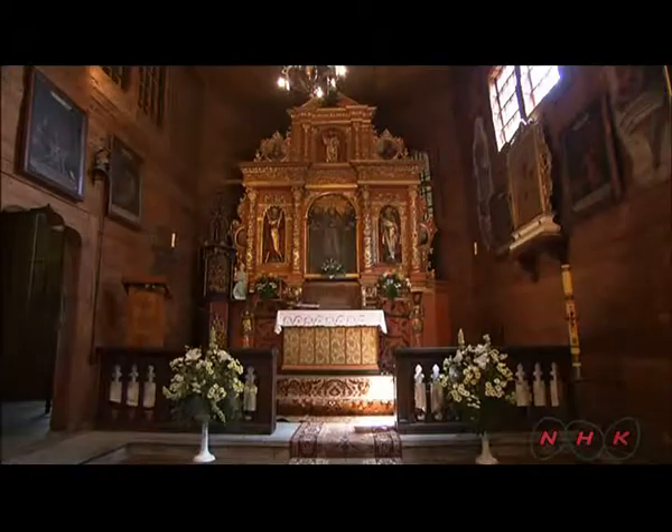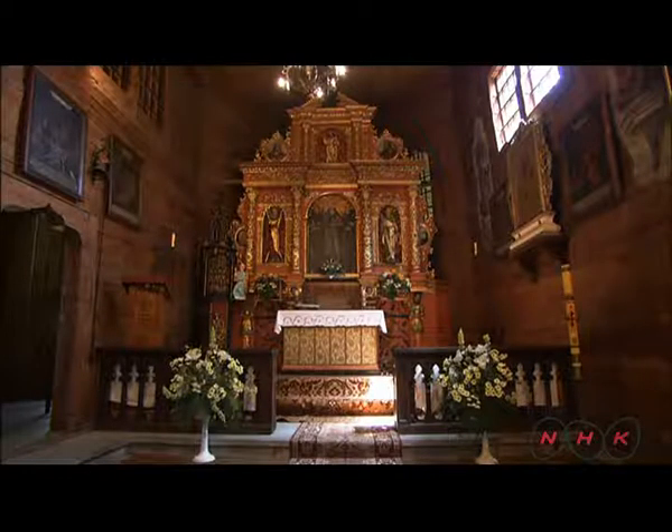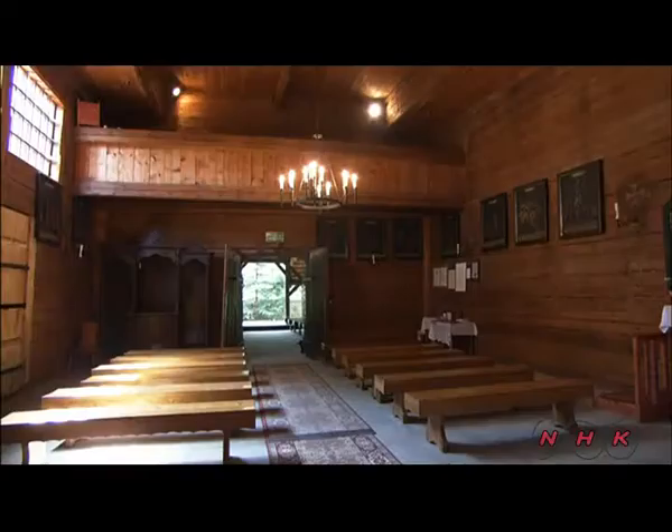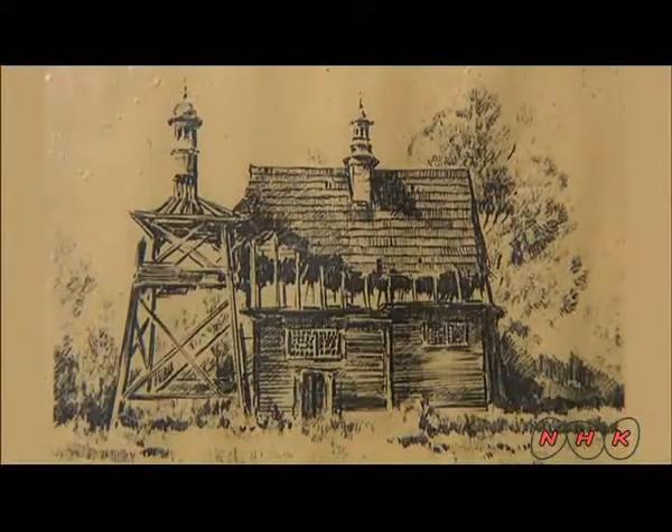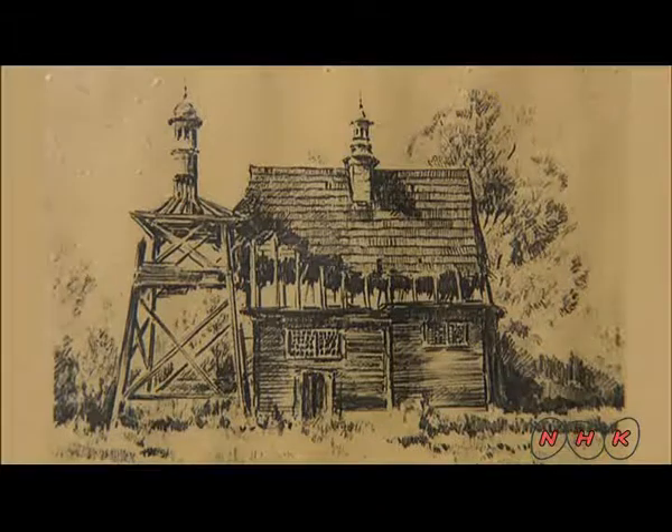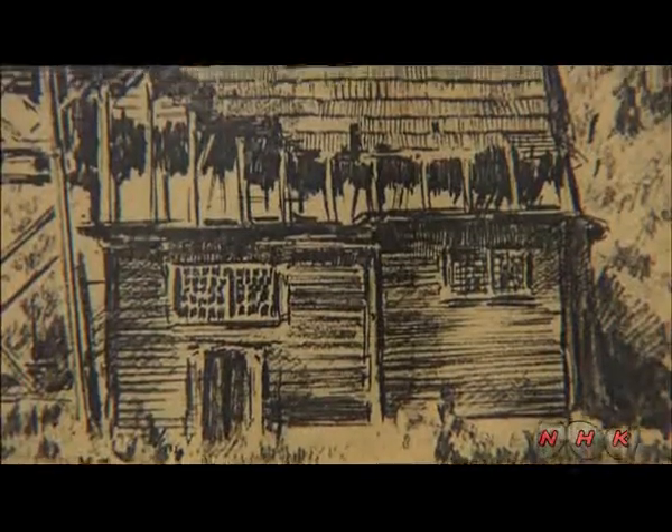The church altar has remained intact since it was built, but has been threatened in the past. The village became a battlefield during the First World War. Soldiers used parts of the church to make trenches and used some of the wood to burn to keep themselves warm.